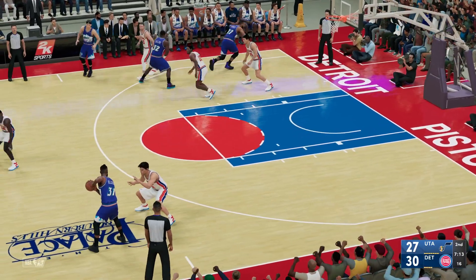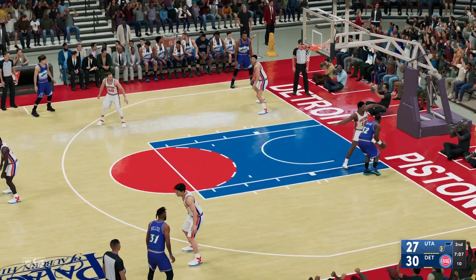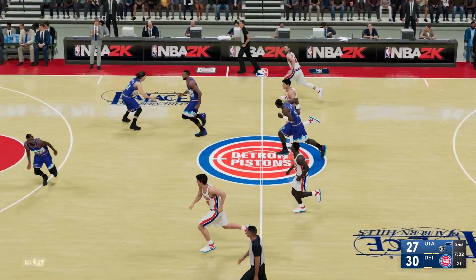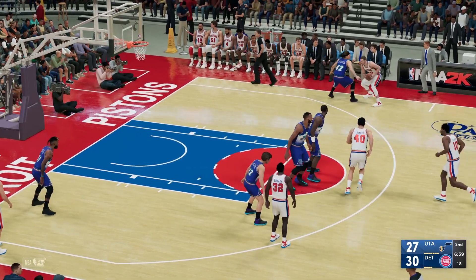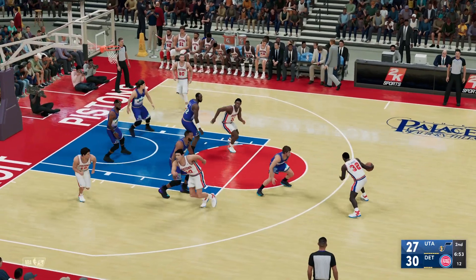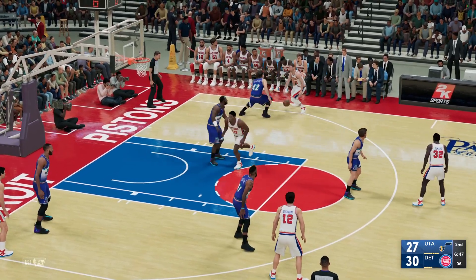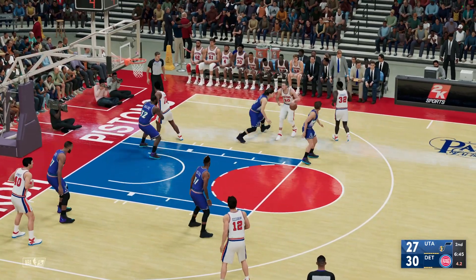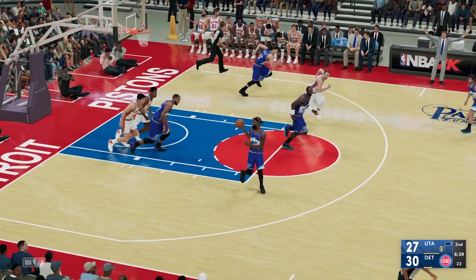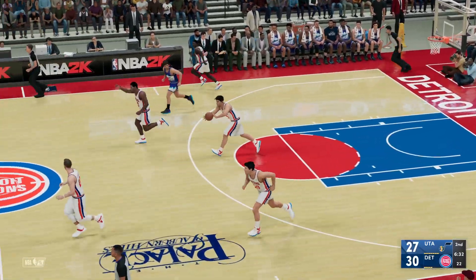Stockton kicks to Bullock. The pass to Malone. Rebounded by the Pistons. Rodman's got six rebounds in the game. Passes it to Lambier. Stockton against Dumars. Hayward right side. Just five to shoot. Back to Dumars. The three. Rebound, Utah. A three-point spread on the scoreboard. They've been struggling here on offense. Yeah, a bit of a dry spell for sure. With him struggling tonight, we need to find some other options out there to keep themselves in the game.